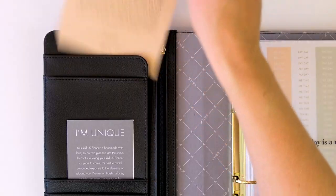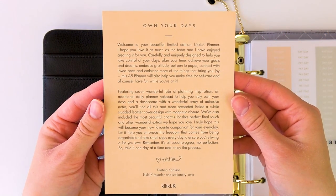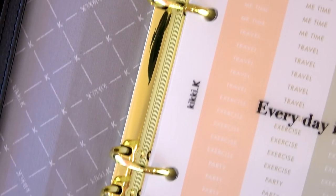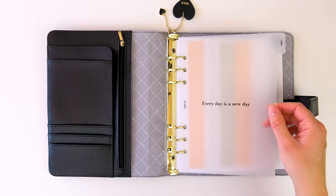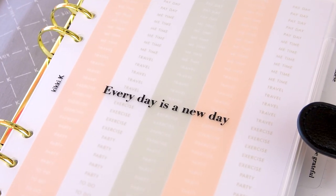At the back here, there's a little note that explains more about the Own Your Days collection. So I'll try to quickly go through each section here. We have beautiful gold rings. I love the gold rings. And I also love the dividers in this planner. They are like a frosted plastic, so they're super sturdy. And they're also kind of see-through, which is really cool. And they say different things, which I love. So the first one says 'every day is a new day.'